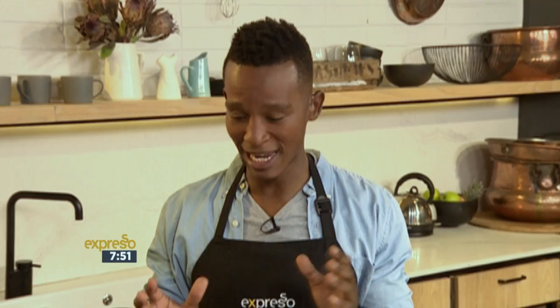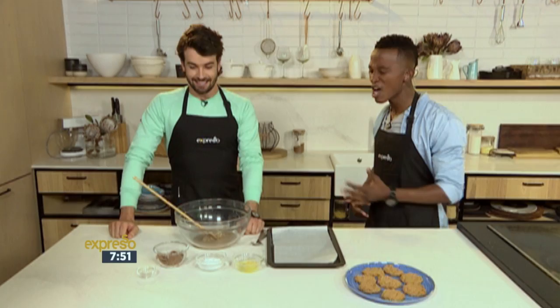If you're on a low carb diet you might be restricting yourself from many things including sweet treats, but it doesn't mean you have to do that. Armand, our guest here today, shares a beautiful recipe called keto cookies that only takes five ingredients to make — which makes it extra easy. What is a keto cookie?